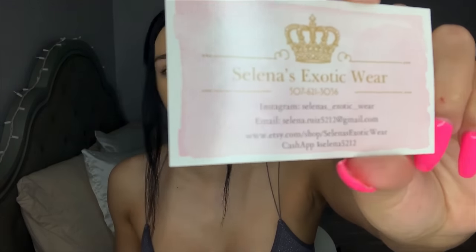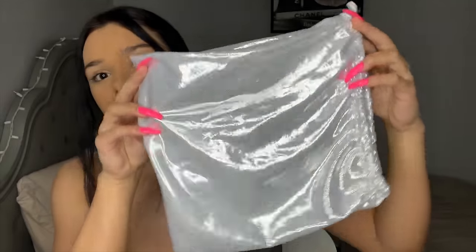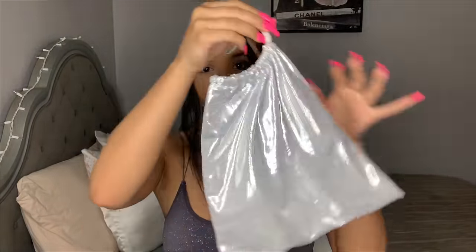The next things I'll be showing you are the custom dance pieces I got from Selena's Exotic Wear. This is her card — I'll be leaving the link to her Instagram below if you guys want to check her stuff out. The first thing she sent me is this money bag. At my job we don't use money bags, but very soon I'm going to be traveling and doing traveling stripper vlogs, and I know other clubs use money bags. You just throw your money in there, tighten it up, and wear it around your arm. I like it because the color goes with everything — it'll match any outfit.